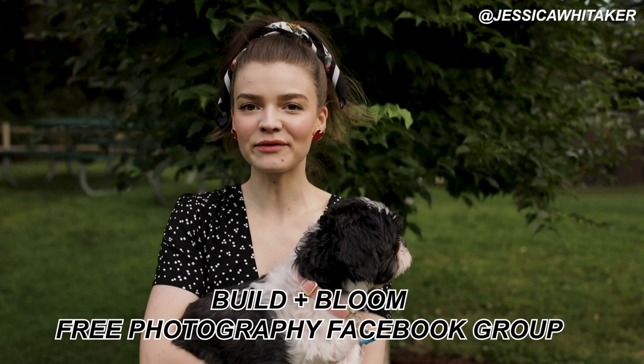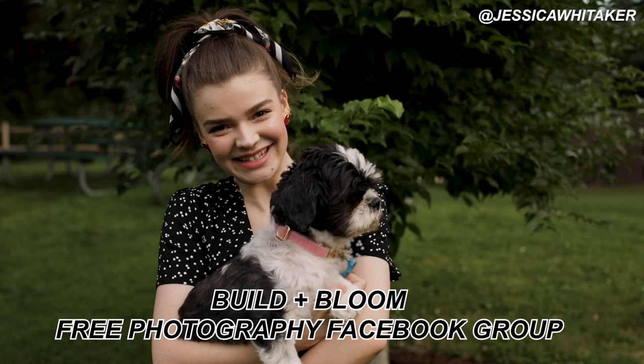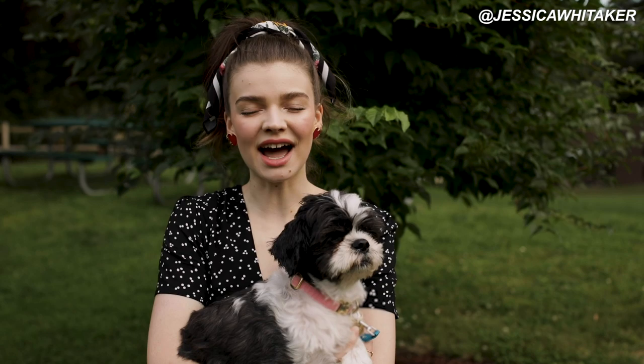Before we get into the video, I do want to say that I have my free photography Facebook group, Build a Bloom, linked down in the description box below if you're craving a creative community full of 60,000 kind, encouraging photographers. That's a very specific craving, but I have it for you linked down below.